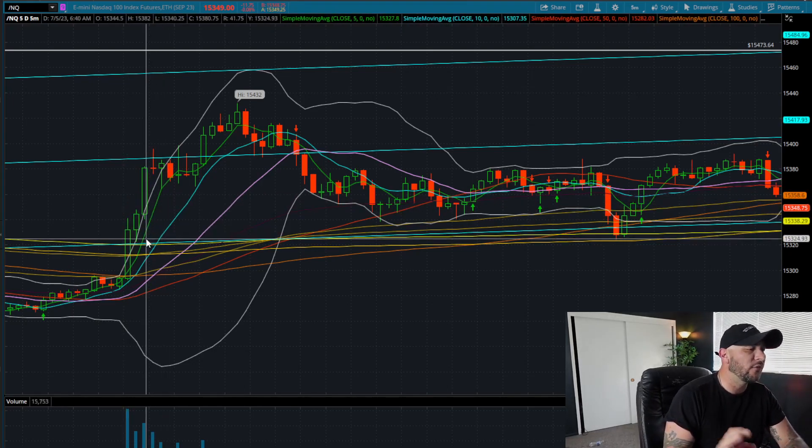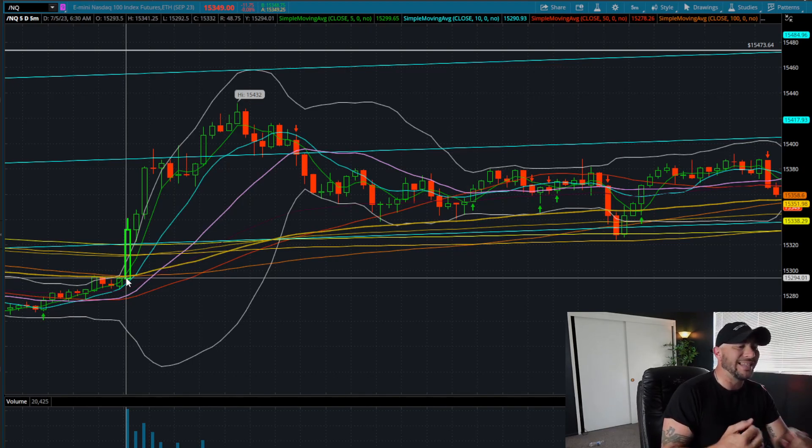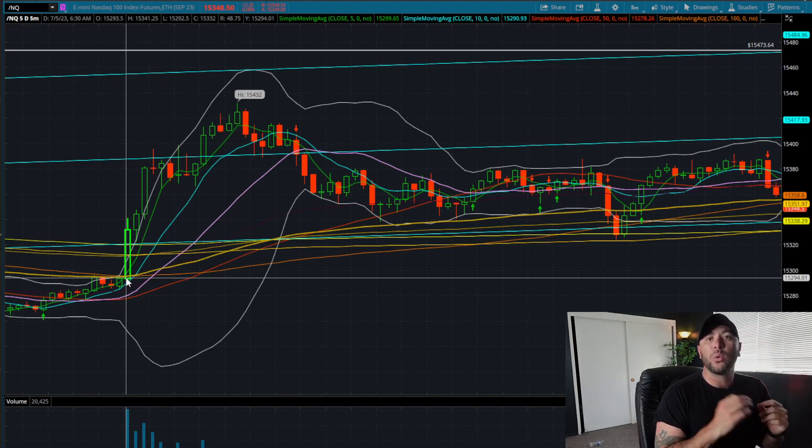This candle actually gets back above its linear regression channel. It's over the 20, the 10, the 5, and the 200-day moving average. That alone should tell you we should be thinking long. If we can get some type of confirmation, we need to be thinking to the long side.